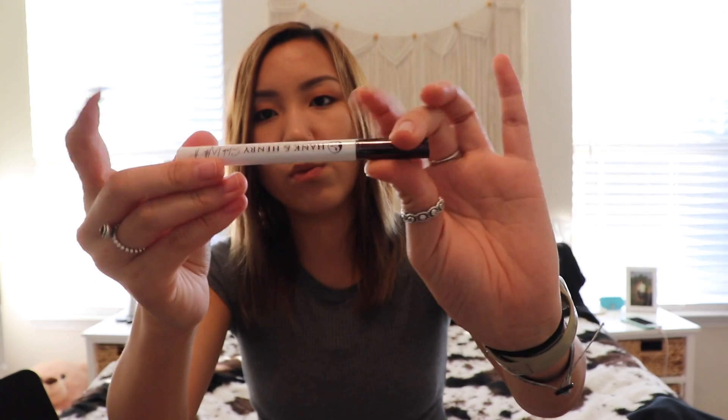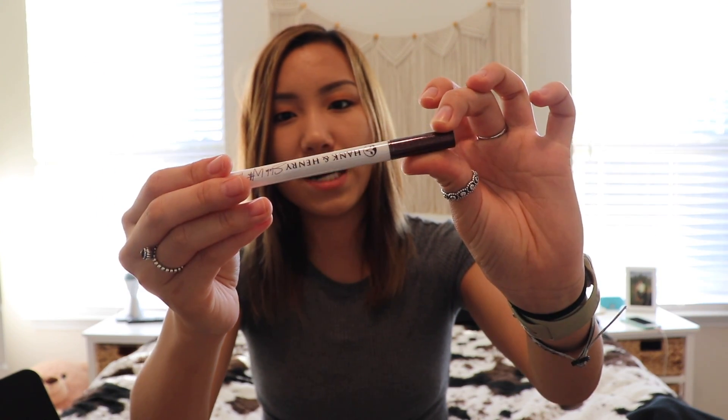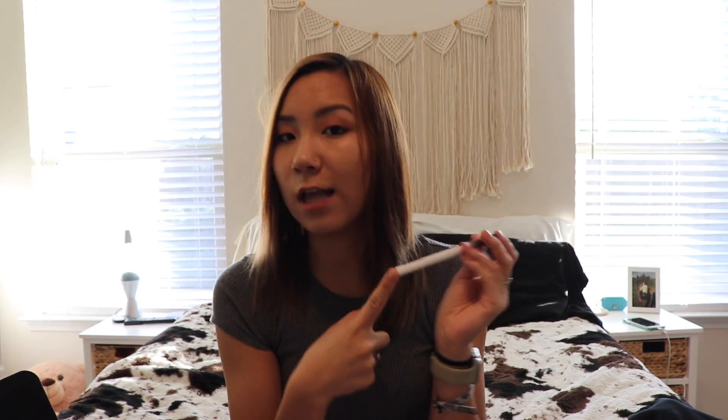Next is this Hank and Henry eyeliner in the color Black & Black, which retails for $20. It's just the felt-tip style liner. I'm not going to open it right now because I don't know if I'm going to keep it for myself or put it in a giveaway, since I don't wear eyeliner.